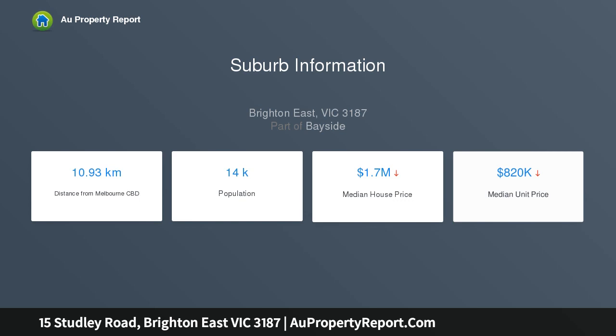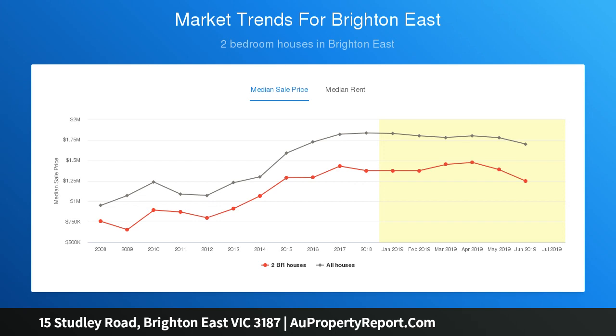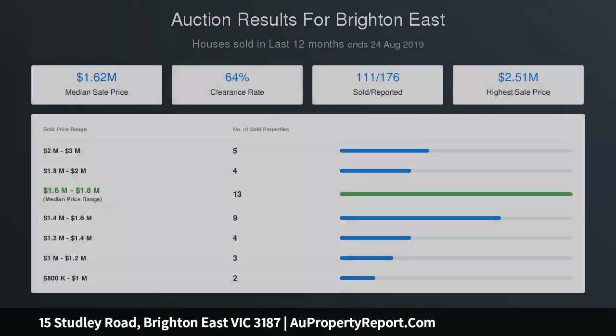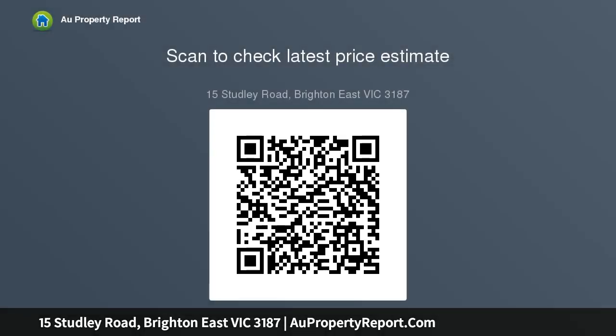The existing home provides plenty of scope to enhance further as desired, with two to three bedrooms, a generous lounge with wood burner, adjacent sitting and dining area or third bedroom, and a rear family room with outdoor entertaining alfresco deck with shade sail, high-end kitchen, and a bright family bathroom with spa.